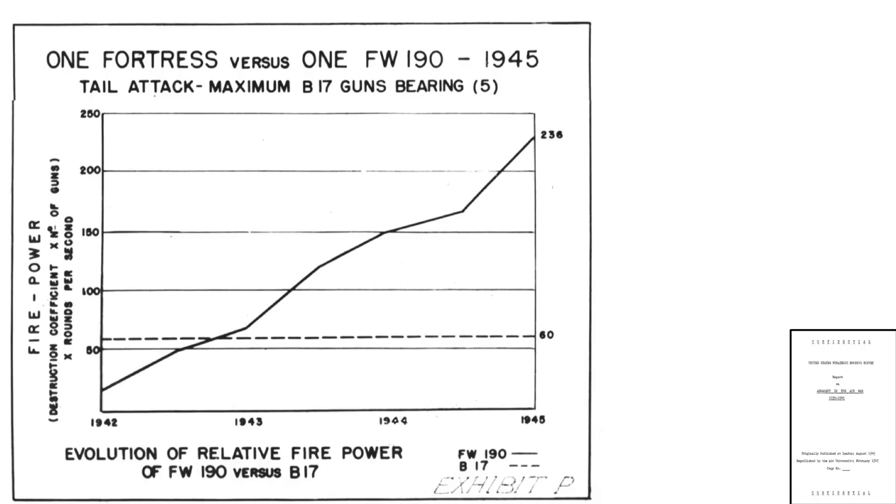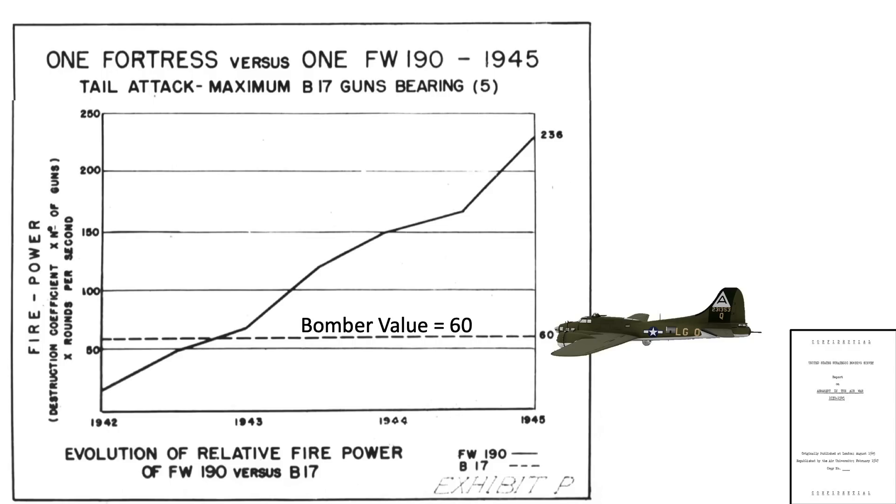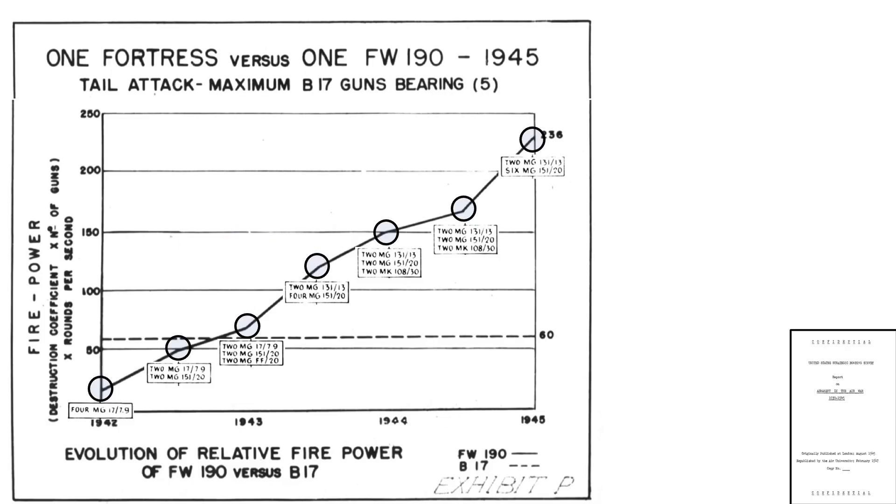So how would a B-17 straggler fare against a single FW-190? A chart shows the applied firepower of each platform, with the X-axis as year of operational service and the Y-axis as firepower — defined as the projectile's destructive coefficient times number of guns times rate of fire. Assuming the FW-190 attacks at the 5 o'clock high direction, the B-17 can aim two tail guns, two upper turret guns, and a single radio room gun. Since no additional rear-facing guns were added, the bomber's firepower line is horizontal at a value of 60. The FW-190's firepower peaks at 236, with each of the seven armament upgrades identifiable by changes in slope. The FW-190 exceeded firepower parity with the B-17 at the start of 1943, and by war's end exceeded the B-17's firepower by a factor of 3.9.